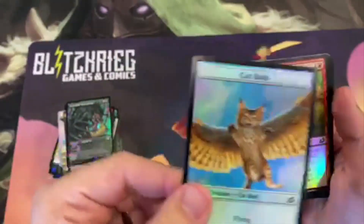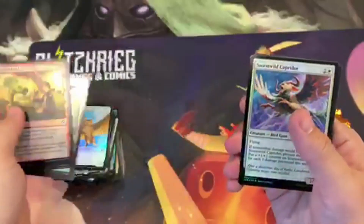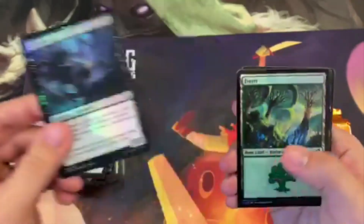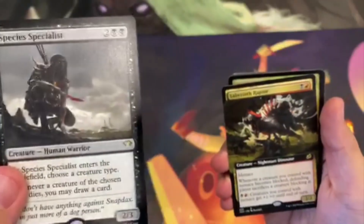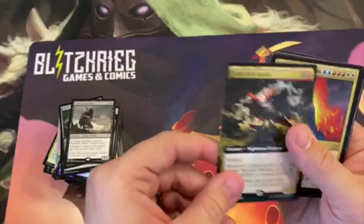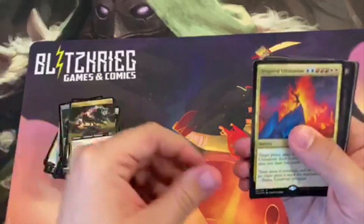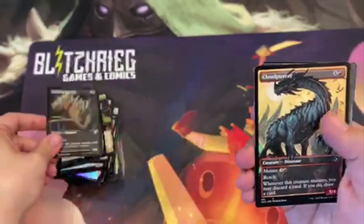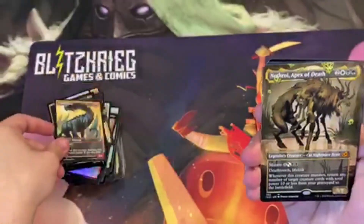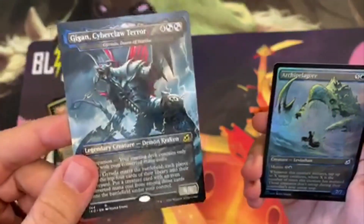Sorry about that. We've got our Catbird, let's get through these commons again. Got some nice uncommons, we've got our foil land, here's our Commander rare. We've already seen this guy in his regular form — there is the borderless showcase. We've got an Inspired Ultimatum in foil, and we've got some more alternate arts here. We know this guy is going to see a lot of play — we've been seeing him on Magic Arena for quite some time.